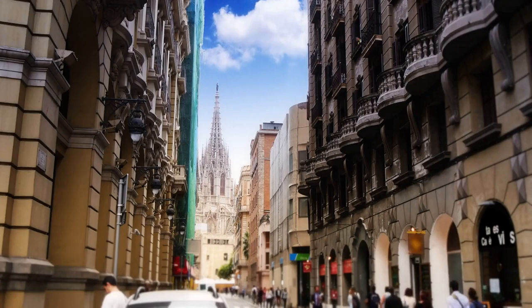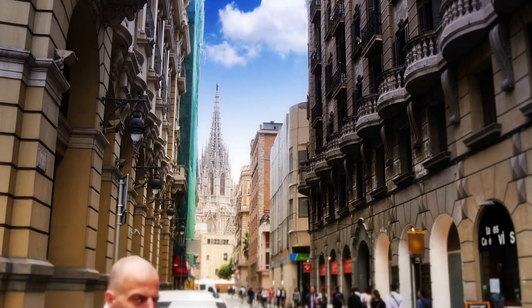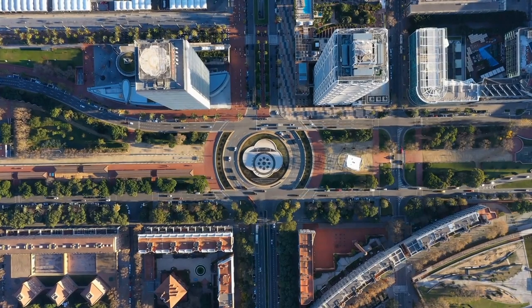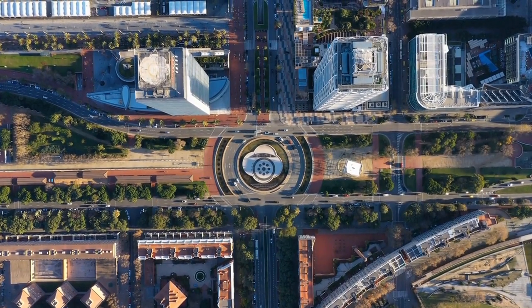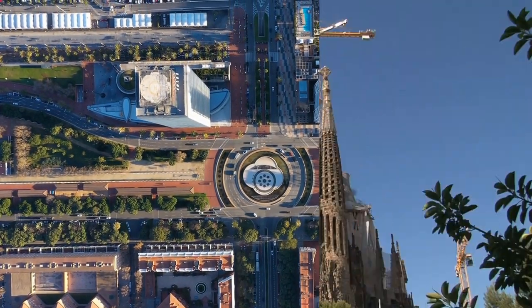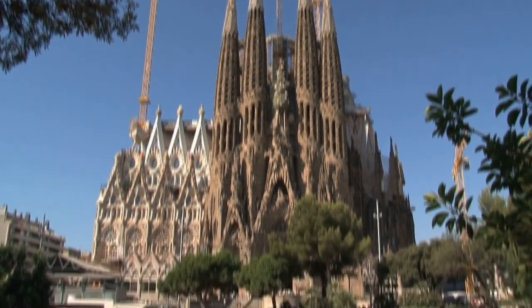The Gothic Quarter of the city, with its narrow streets and stunning architecture, is a testament to this period of Barcelona's history. In the 19th century, Barcelona underwent a period of rapid growth and modernization, as the city became a hub for industry, trade, and commerce. Many of the city's iconic buildings, such as the Sagrada Familia and the Casa Batlló, were built during this time.